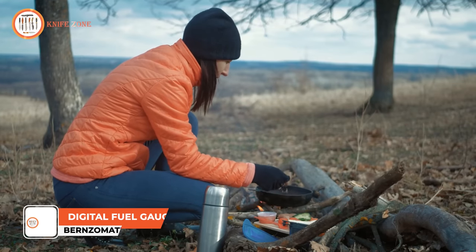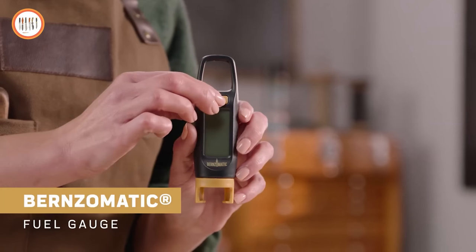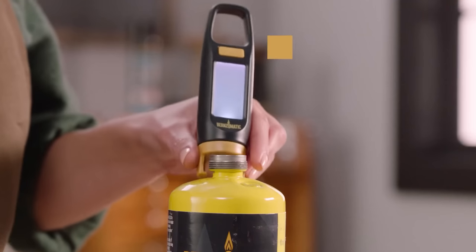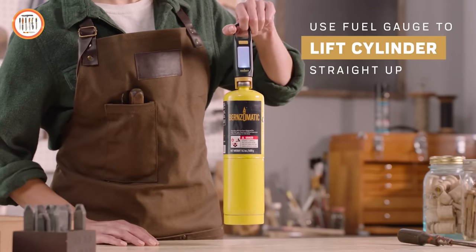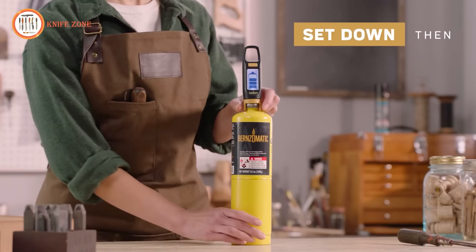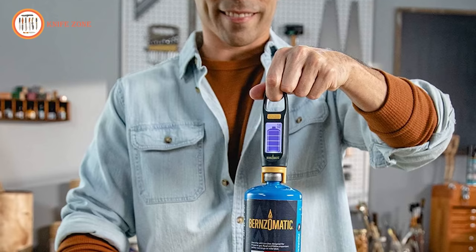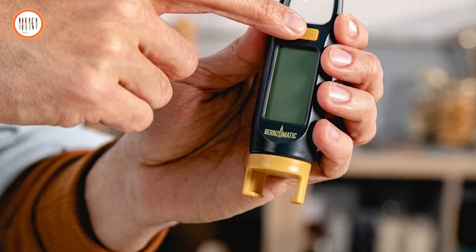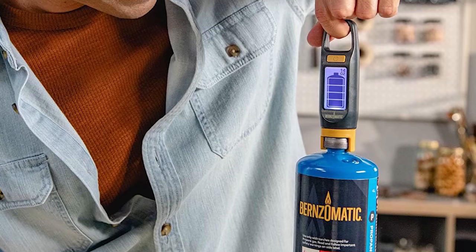Attention all camping enthusiasts! If you've ever experienced the frustration of running out of propane in the middle of a sizzling barbecue, the solution is here — the Bernzomatic Digital Fuel Gauge. This gadget accurately displays the remaining fuel level in your portable propane tanks, putting you in full control of your campsite energy needs. It features an easy-to-read digital LED display and operates on two CR2032 batteries, which are included. The price of this propane lifesaver is just $10.99.